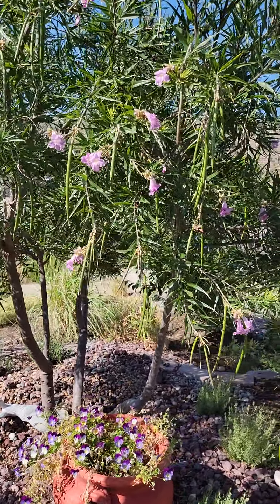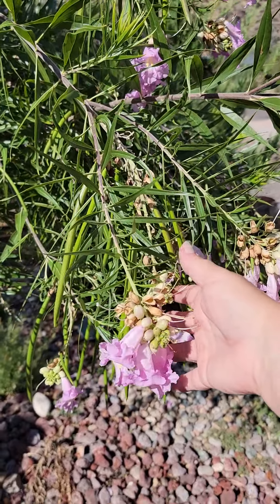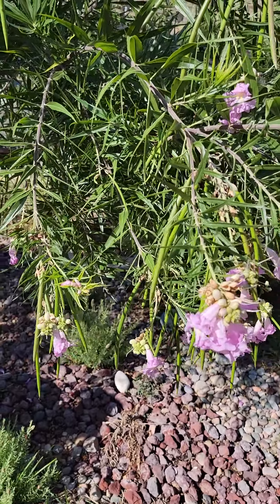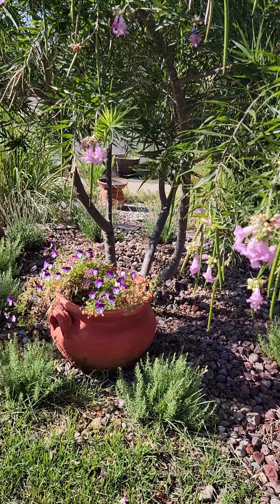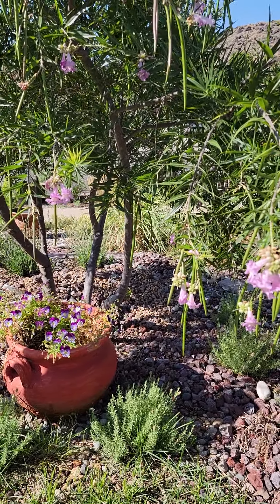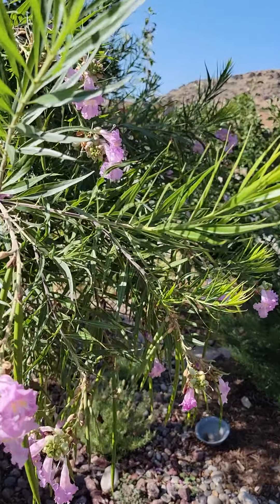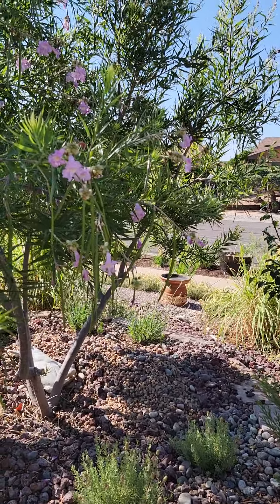Our desert willow tree is looking really good — such beautiful blooms. Hummingbirds just love them. And the seed pods have started to get nice and long. The lavender is doing well under there. We've had really, really high heat but a lot of rain, and their placement has worked out quite well because they have a little bit of shade from this desert willow tree.